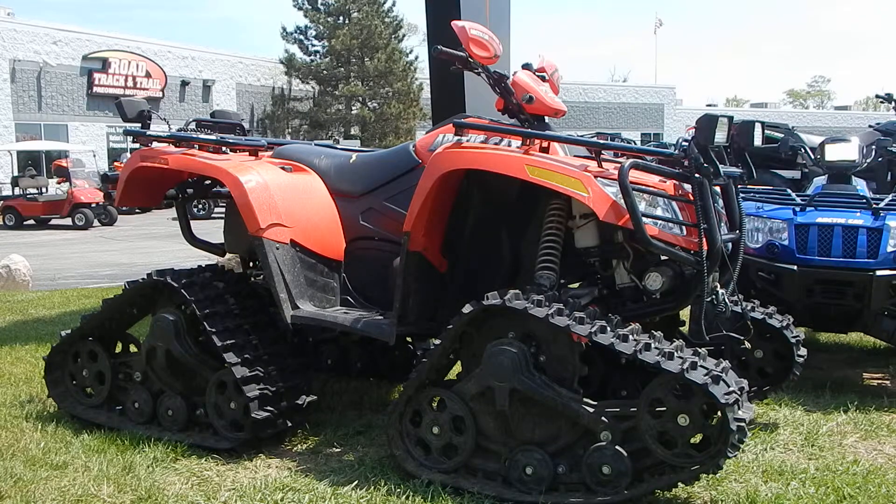If you want to take a look at it, come by our showroom in Big Bend, Wisconsin, located right off Enterprise Drive. Or take a look at it online at www.roadtrackandtrail.com.